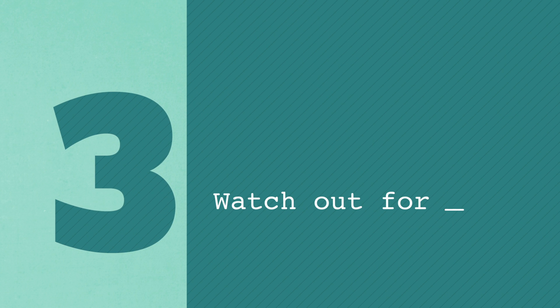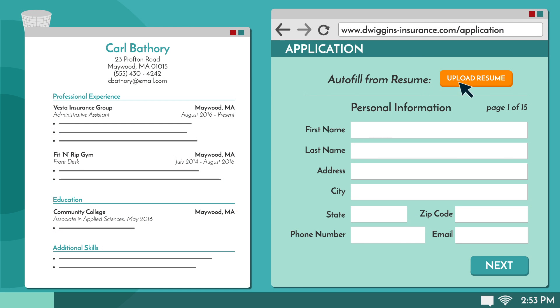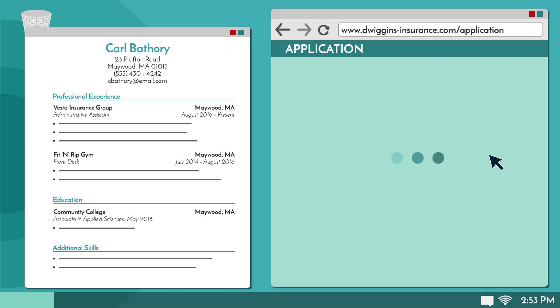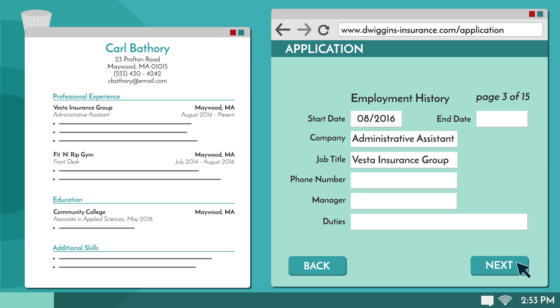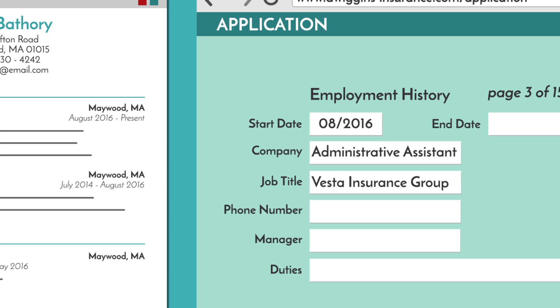Tip 3: Watch out for resume reader errors. These days, a lot of applications allow you to upload your resume so that information can be pooled and automatically entered. While this sounds like a great time-saving tool, it can sometimes make mistakes — for example, it might swap the company name with the job title when transferring the information. If you use this feature, double-check everything to make sure the information is correct.